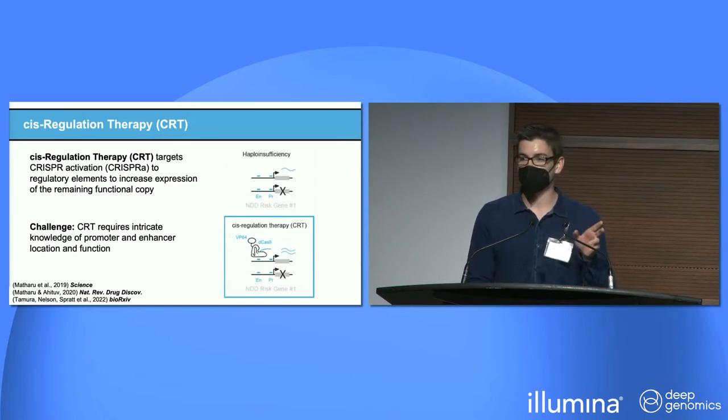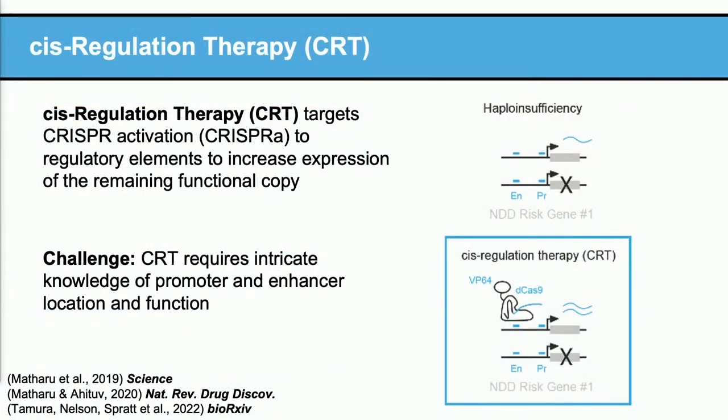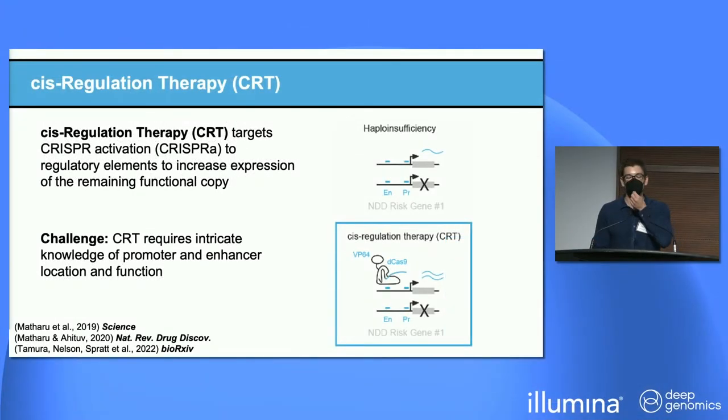This project is a bit different than the others you've heard about today — it's focused on gene regulation and gene therapy, and in particular a form called cis-regulation therapy. Cis-regulation therapy targets CRISPR-A to promoters and enhancers of risk genes to increase expression of the remaining wild-type copy in order to compensate for loss of the other allele. There are some promising initial studies suggesting CRT has benefits over traditional gene therapy, but the challenge is we need to know where all the enhancers and promoters are and find guide RNAs that target them.